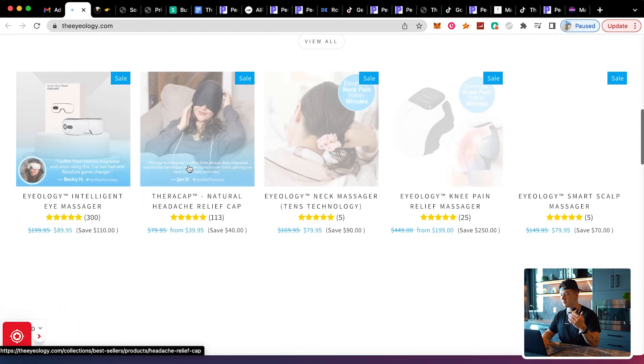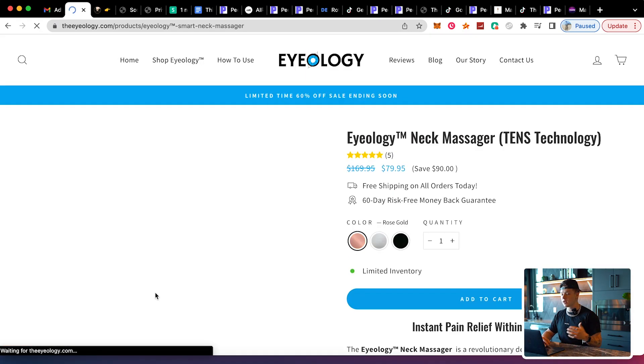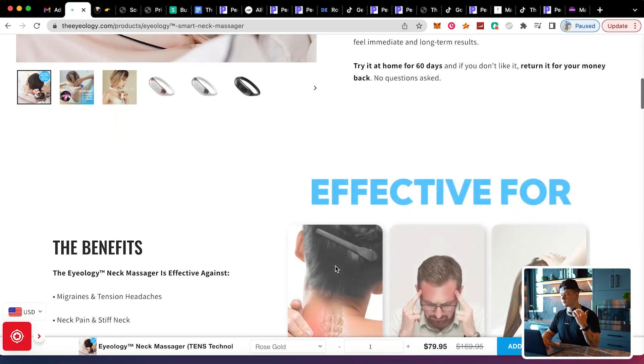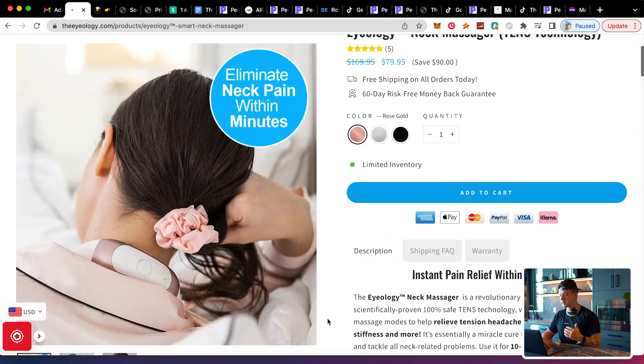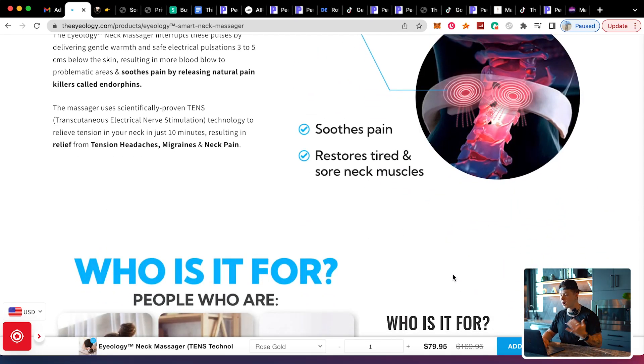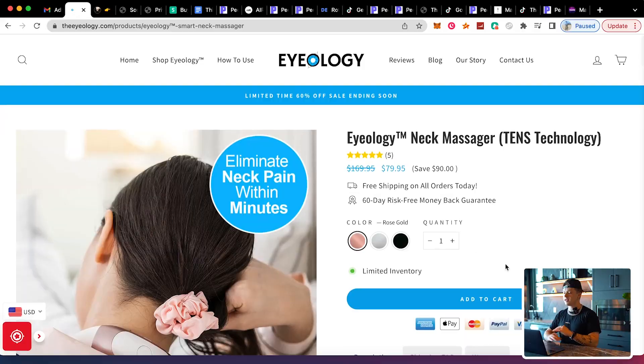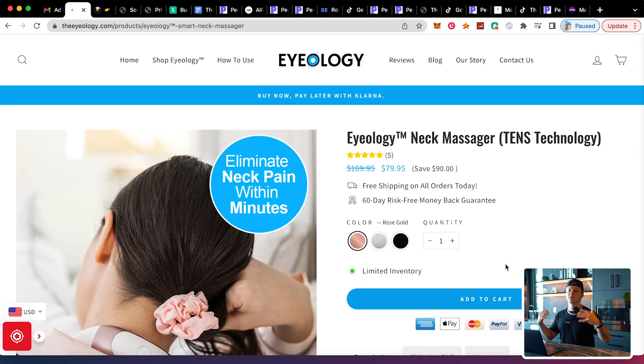I want to show you a quick example of a website Start Stores has done before so you know the quality you'll get. This product page looks absolutely nuts — the description is great, it shows benefits, results, how it works, and there's a sticky add-to-cart button at the bottom so no matter where you scroll you can see it. They also have reviews, and it's all-in-all a crazy good website. They're very affordable — check the link in the description.